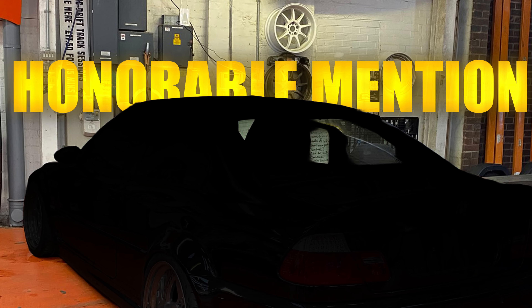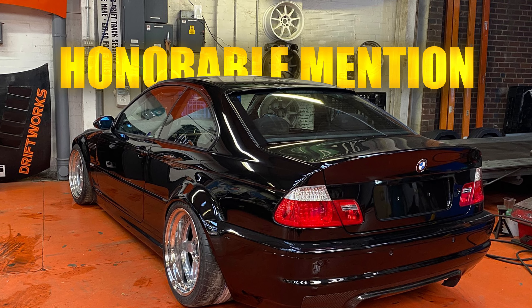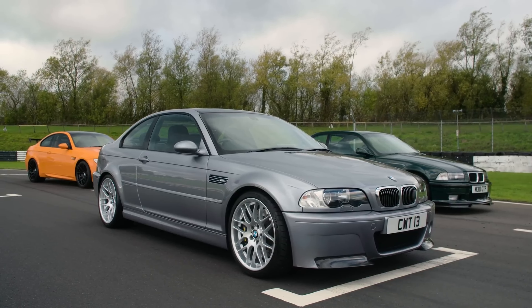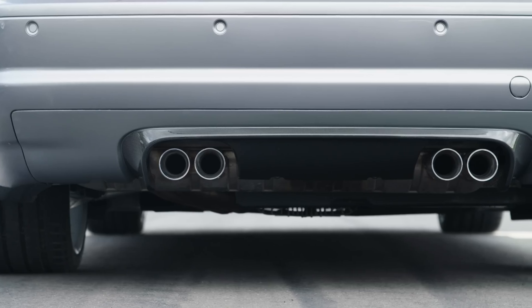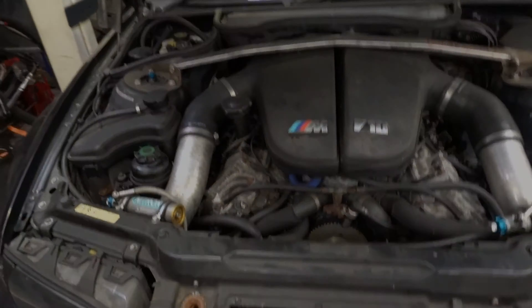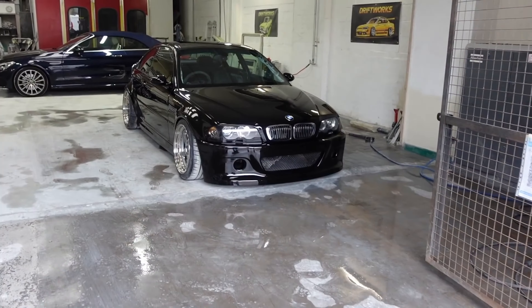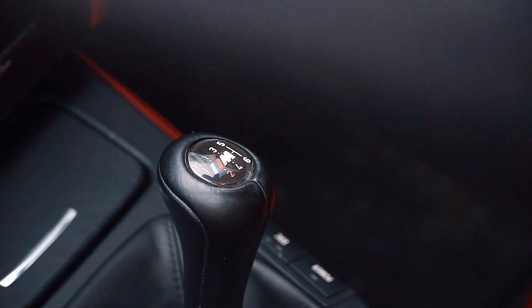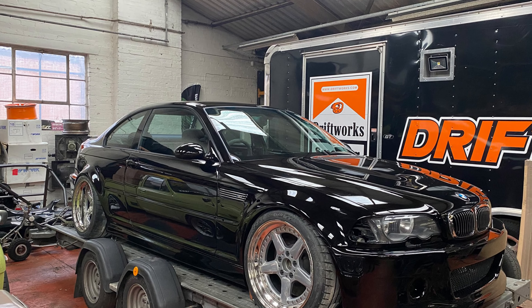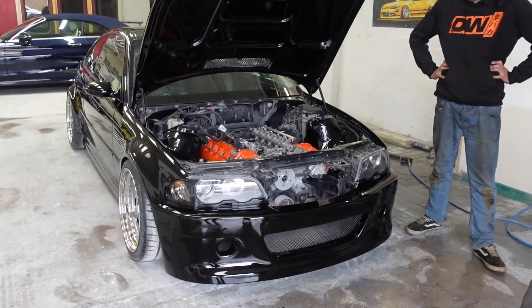Honorable mention: one of the very first S85 V10 swaps ever — the E46 BMW M3 by Driftworks. Under the hood of an E46 BMW M3, you'd typically find either an inline-six engine, or in the case of the M3 GTR race car, a V8. However, UK-based YouTuber Driftworks decided that the best engine for his E46 M3 would be a big V10. This beast was built over a decade ago in 2010, and according to the tuner, it was one of the first S85 V10 swaps in the world. It features a 6-speed manual transmission from the E92 M3, and the engine produces 540 horsepower, quickly making it one of the most well-known M3s on the internet back then.